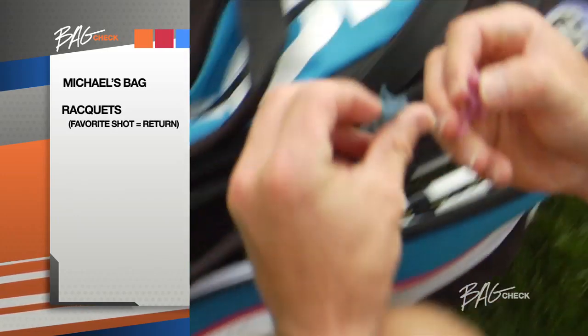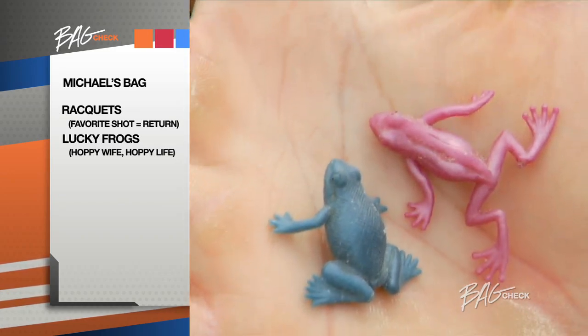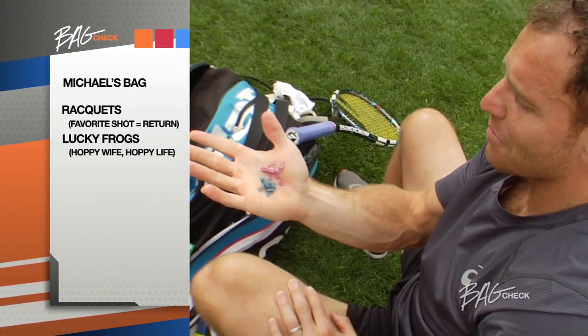My lucky frogs here — the blue one is me and the pink one is my wife, Lily. I got the frogs about five, six years ago. This goes everywhere in my bag.